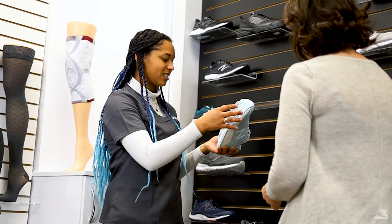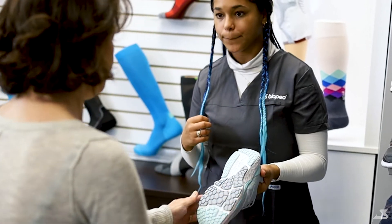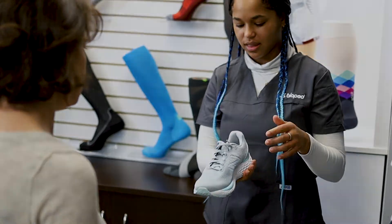When shopping for shoes, there are some key features to look for. Whether you're a runner, avid adventurer, or just a basic shoe consumer, here are some great features to ensure your footwear will work effectively for you.